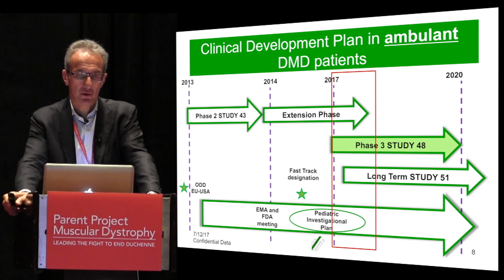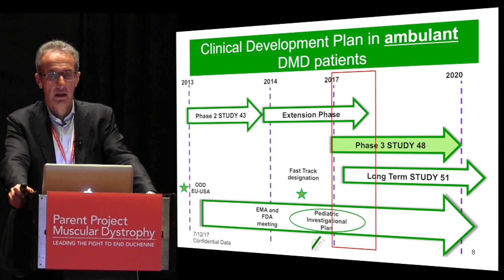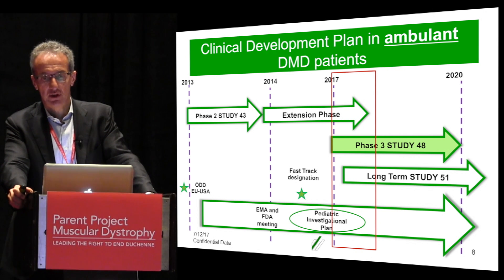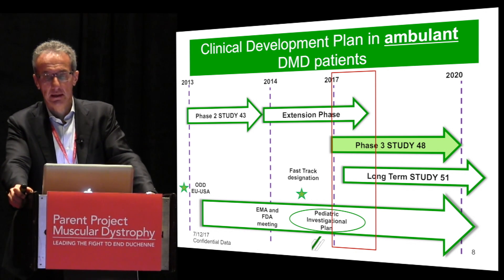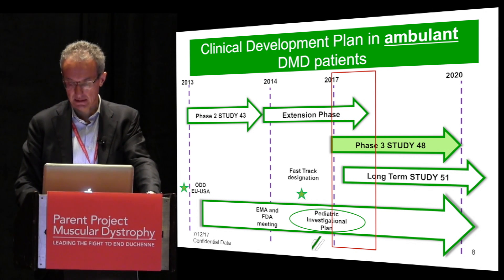This is a cartoon summarizing the different studies that are either ongoing or that we will start very soon. We started testing Givinostat in Duchenne boys in 2013 with a study called Study 43, which is a Phase 2 study still ongoing that I'll describe in a moment. We have just started our Phase 3 study — the first site in the U.S. has been opened — and this is called Study 48. We have also submitted protocols for Study 51, which will be a long-term safety study where all children enrolled in either Study 43 or Study 48 will go once their study is completed and until marketing authorization.